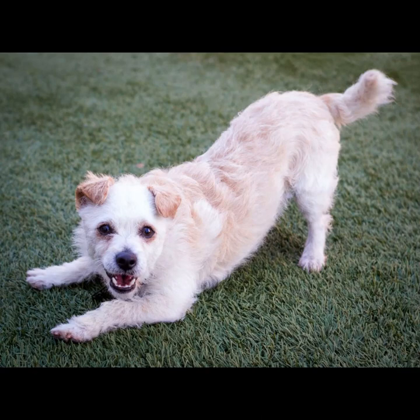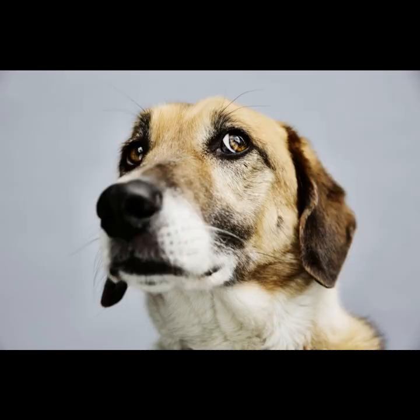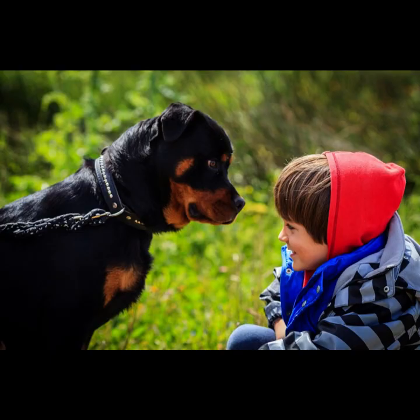Confident: The confident dog stands tall with her head held high, ears perked up, and eyes bright. Her mouth may be slightly open, but she is relaxed. Her tail can sway slightly, hang loosely, or hang in a relaxed position. She is friendly, non-threatening, and at ease with her surroundings.